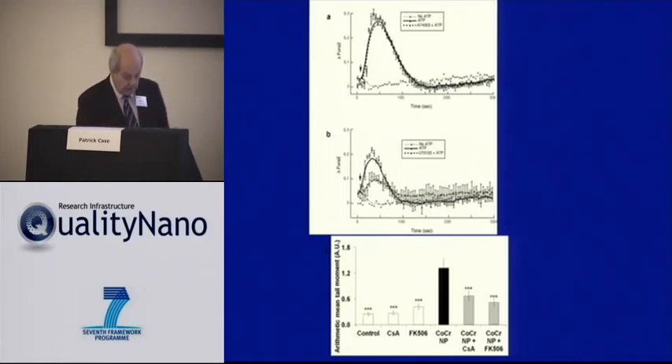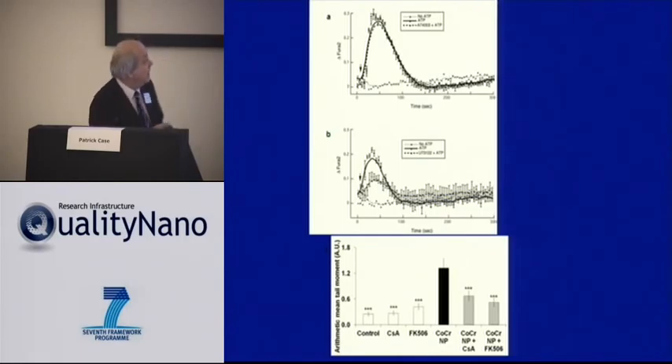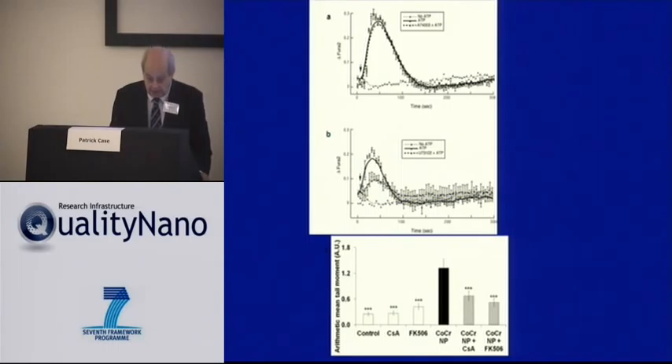We also looked at the role of calcium signaling using compounds that may alter it, such as cyclosporine, which will act on the calcium uniporter — suggesting perhaps that there is a role within the barrier cell of the calcium uniporter in calcium wave propagation.